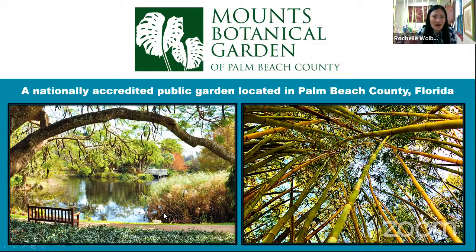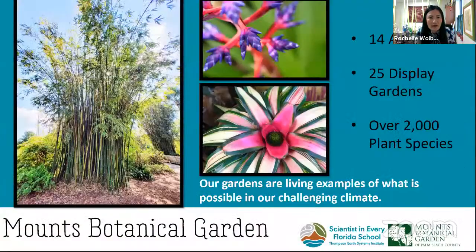Thank you, Stephanie. Great to see all of you. I want to introduce you to Mounts Botanical Garden. If you have not been here, we are a 14-acre garden in West Palm Beach. We've got over 2,000 plant species and 25 display gardens, from our butterfly garden to a cactus and succulent garden. And we have about 11 clumps of bamboo, which you'll be hearing about from Robert Saporito.